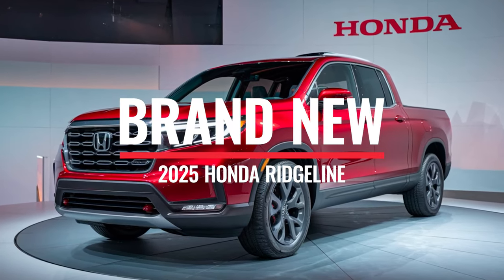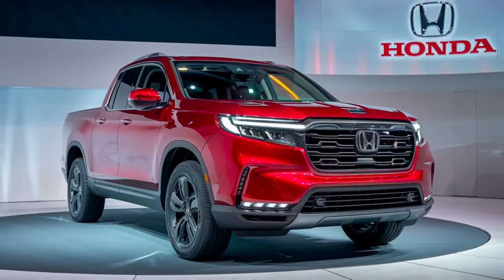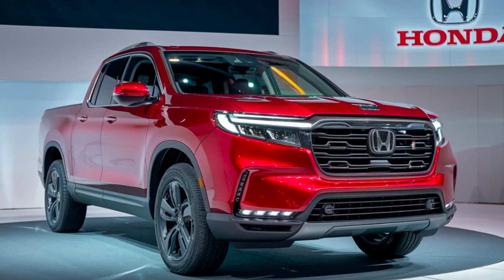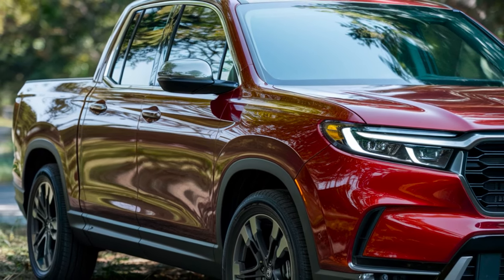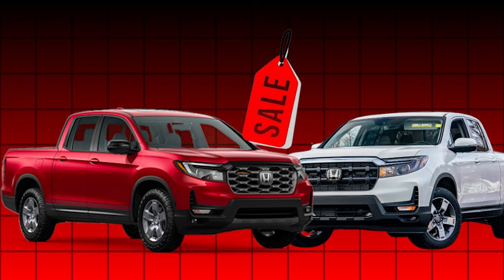The 2025 Honda Ridgeline is here, and it's ready to redefine the truck world. Honda has truly raised the bar, bringing together rugged design, innovative technology, and unmatched performance in one remarkable package. Just wait until you see the outstanding features and the surprisingly competitive price tag that comes with it.